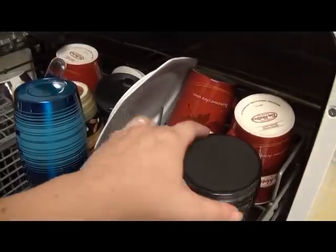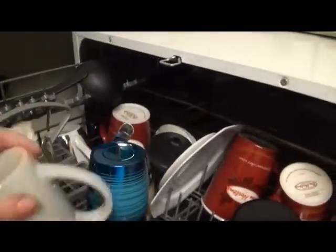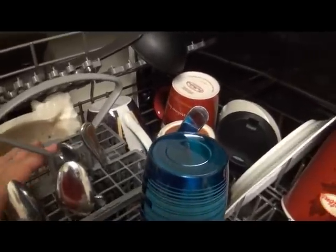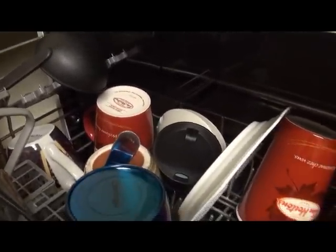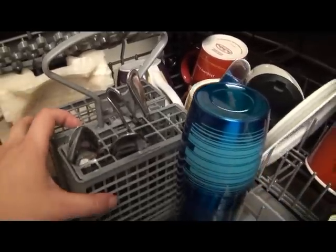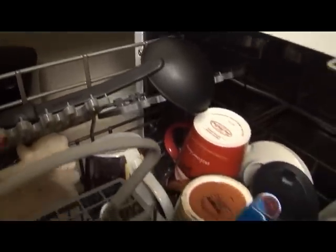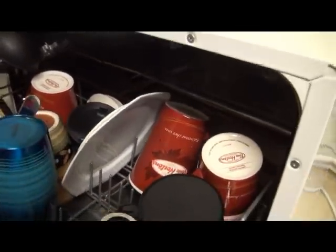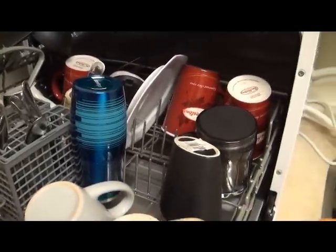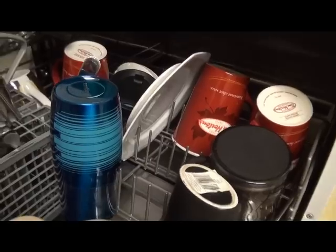As you can see, everything is nice and sparkly and dry. I'm very, very happy. You get this little basket and you can put utensils up here. As you can see it doesn't hold a ton, but for me that's fine.